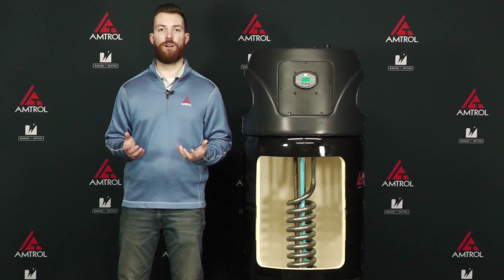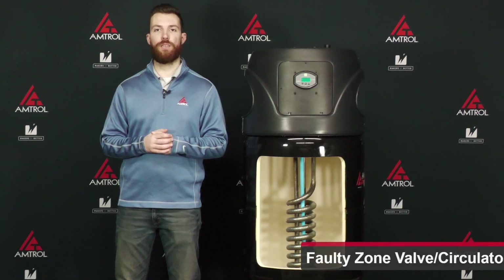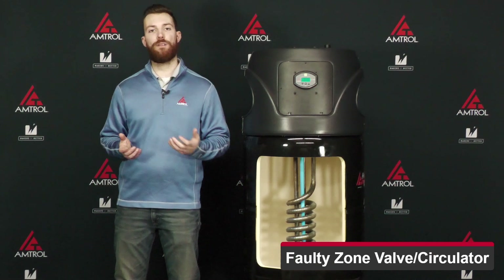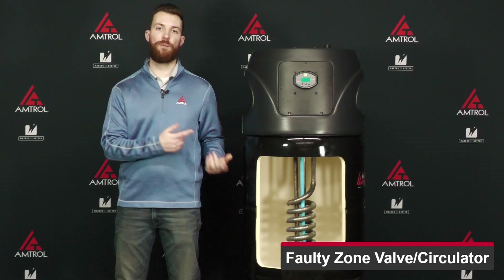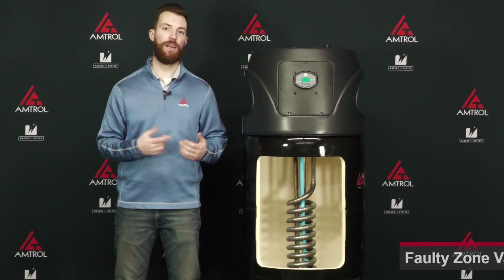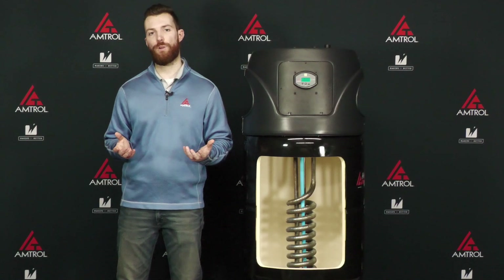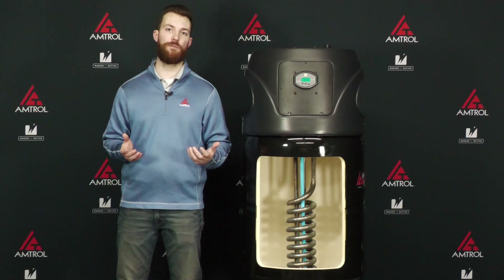The second thing that can cause an ER3 error code is a faulty zone valve or a faulty circulator. If you had one of these units faulty, you would not be circulating hot water through your coil, and that's how you get your recovery. I'd recommend checking both those pieces of equipment as well as the wiring to them to make sure everything's proper.